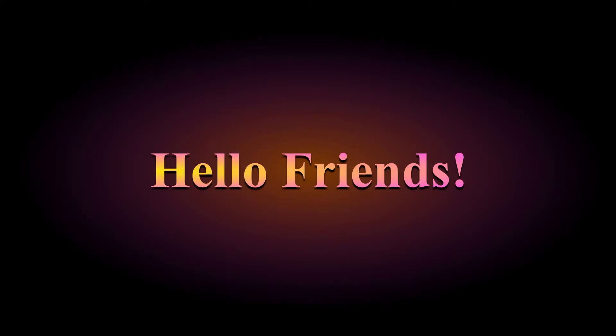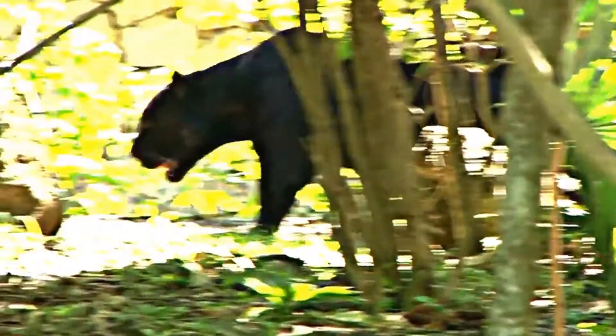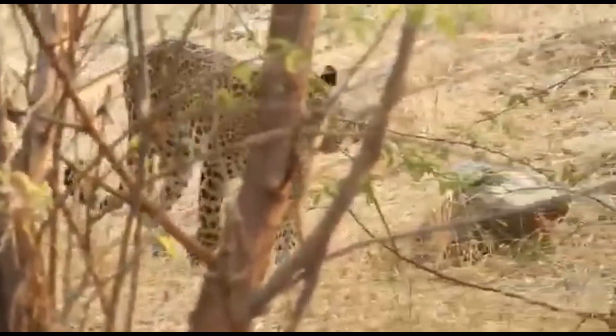Hello friends. Welcome back to our channel today. In this video, I will tell you about panther and leopard. I will also tell you the difference between panther and leopard.